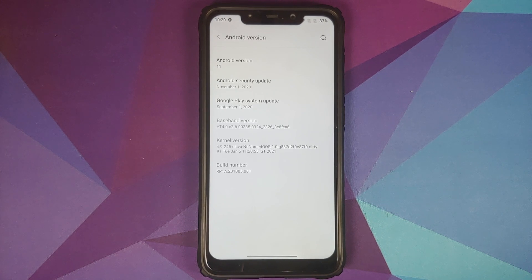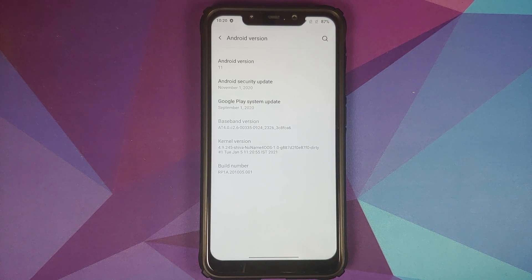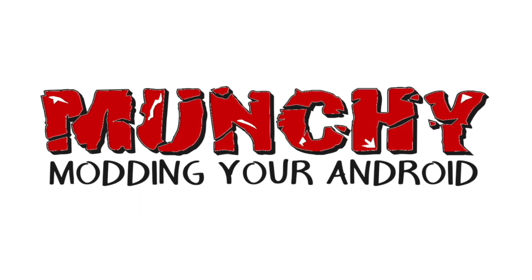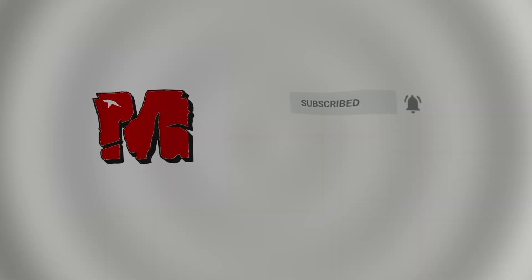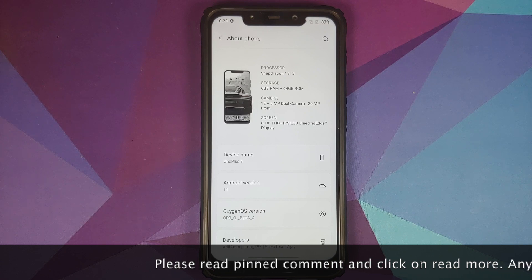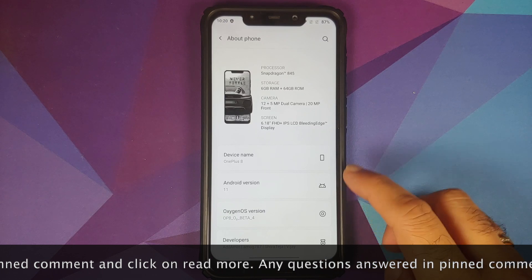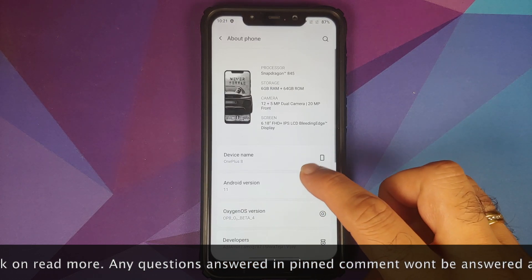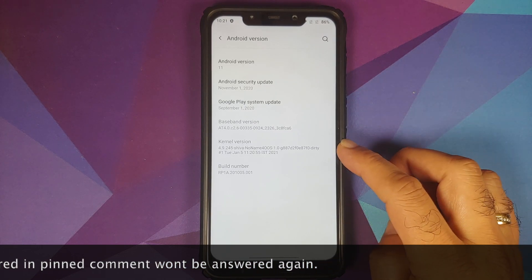Hey peeps, Manji here back with another video. In this video I'm going to show you what is new in the 6th January 2021 build of OxygenOS 11 based on Android 11 from the OnePlus 8, running on the Xiaomi Poco F1.